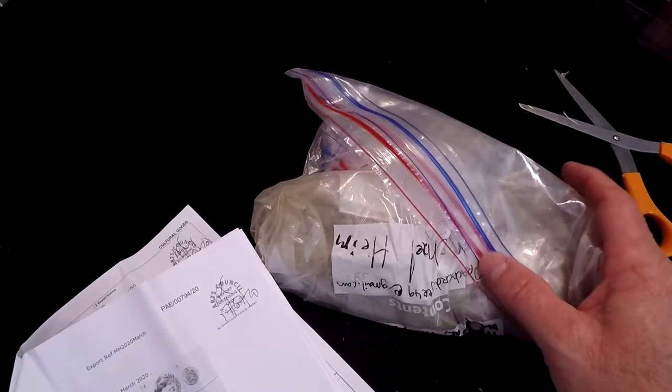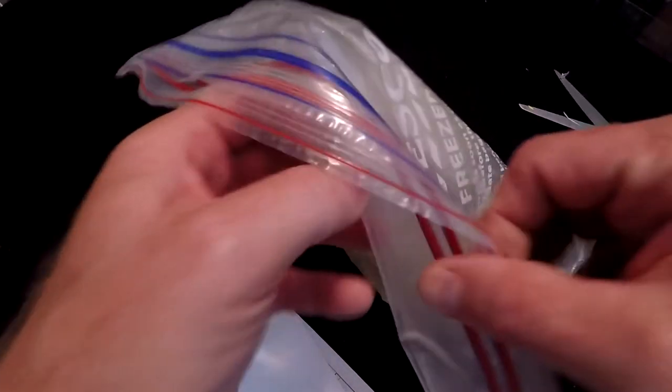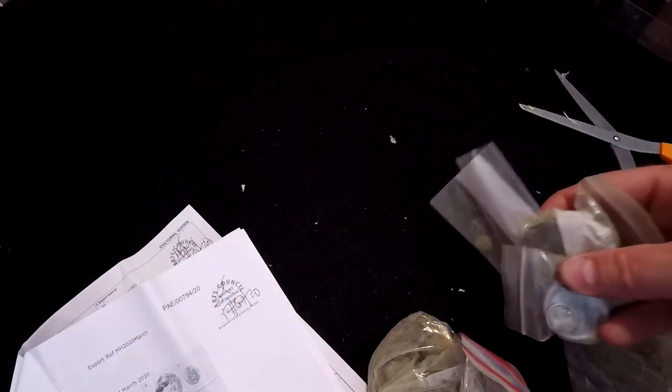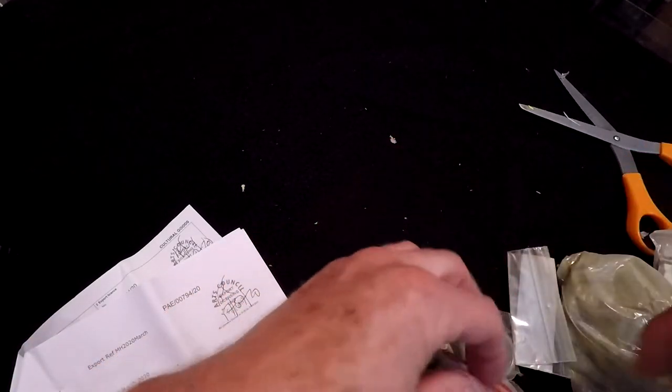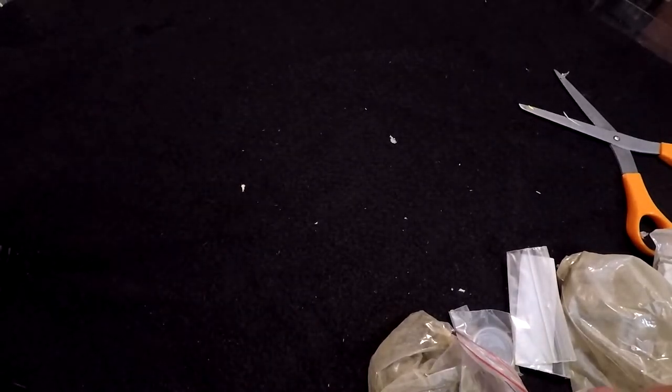This is the same package I put everything in when I was there, so it's going to be probably a little bit filthy. When you're over there, you have to bag everything every day and label it. The tour guy comes through and looks at it. Let me get all this laid out — I'll speed this up on the video for you — and then we will go over it together and I'll show you what I got.